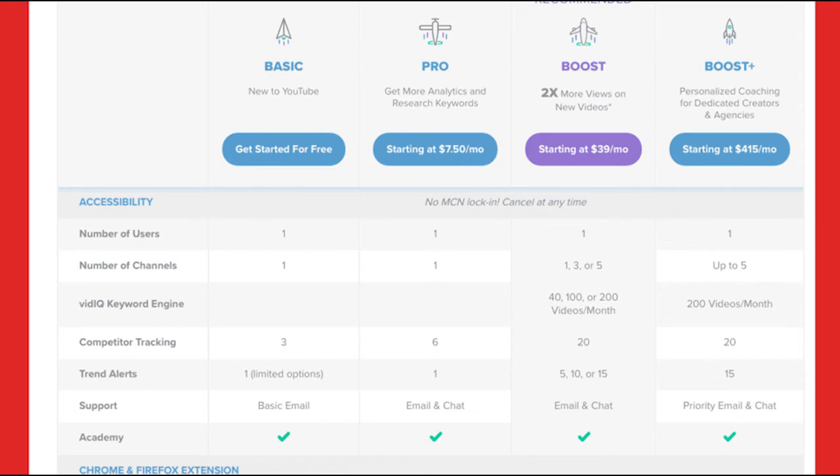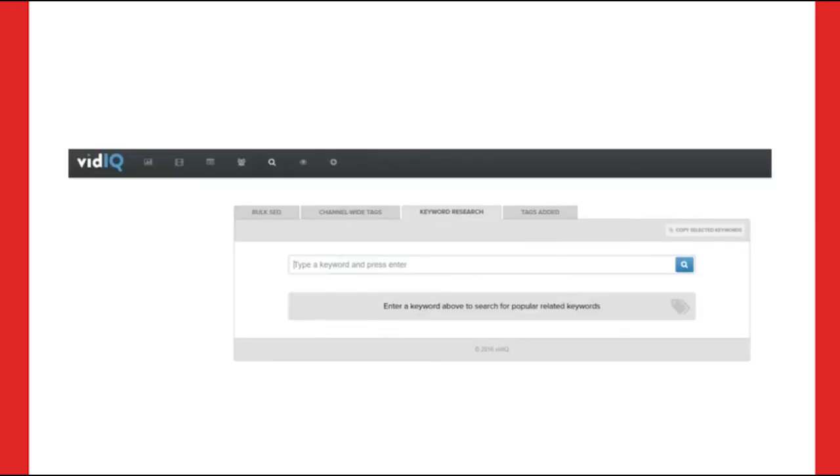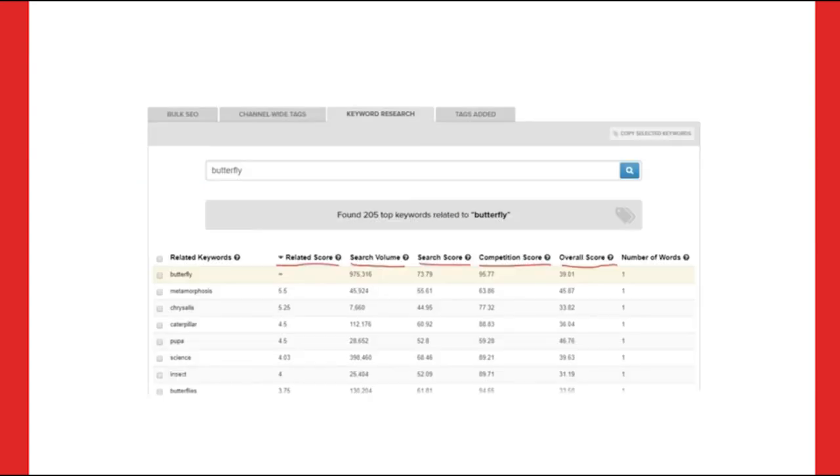Here's what the keyword research function within VidIQ looks like. Within VidIQ, if you navigate over the search icon on the top gray bar, go to the keyword research option, and then you can input any keyword you want. For example, this person puts in 'butterfly' and it found over 205 top keywords related to butterfly. It also shows all these search results with a related score, search volume, search score, competition score, and overall score.